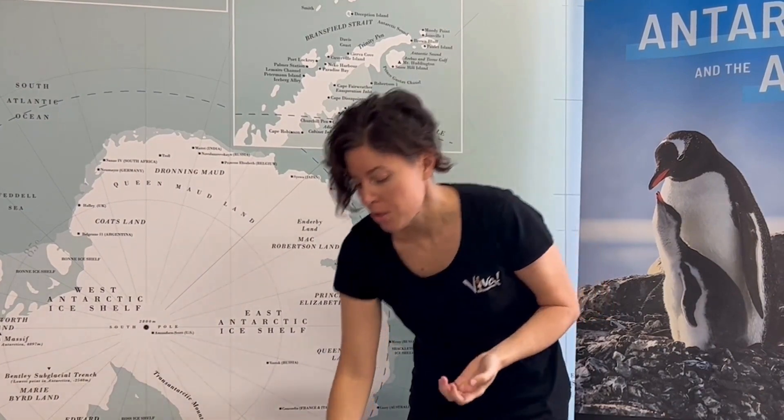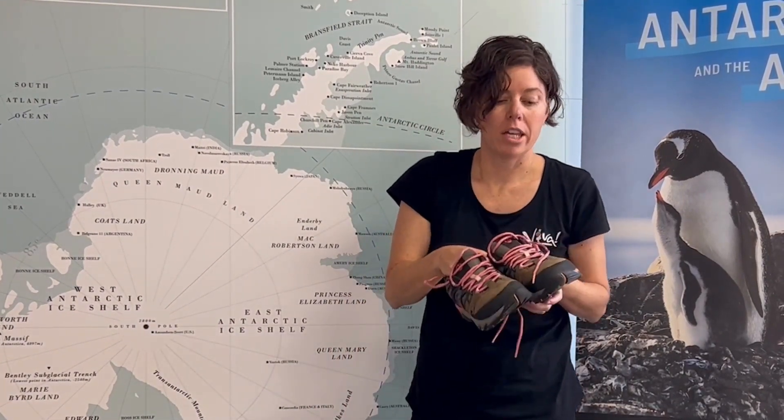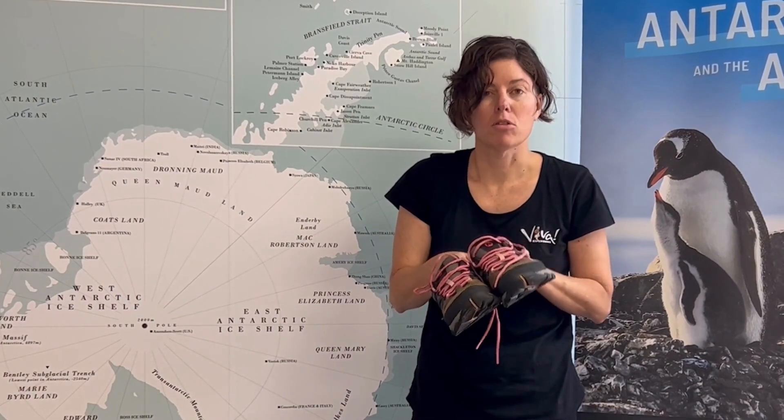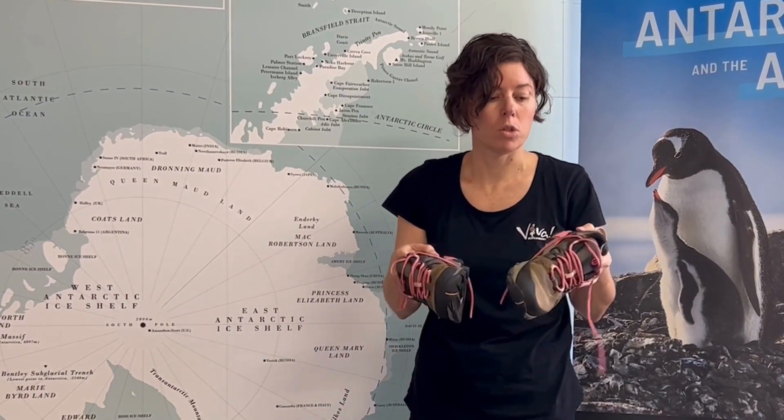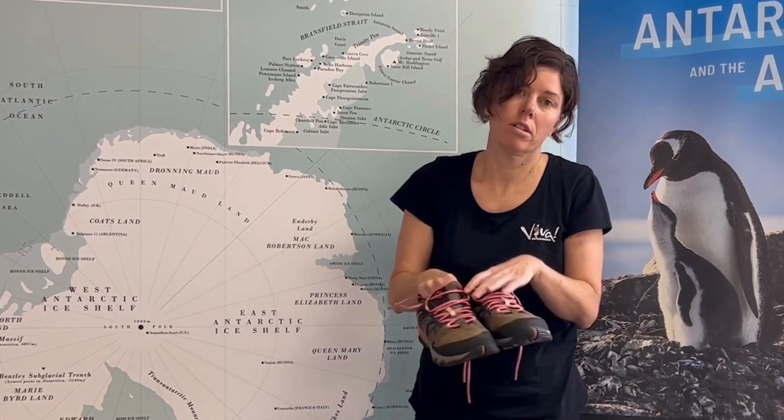Footwear on deck is also really important — it can be a little slippery with ice at times, so wear some comfy shoes. I take my hiking shoes, which covers multiple purposes: I can do some hiking in Ushuaia before I go. Something like that, or just sneakers — whatever suits you.